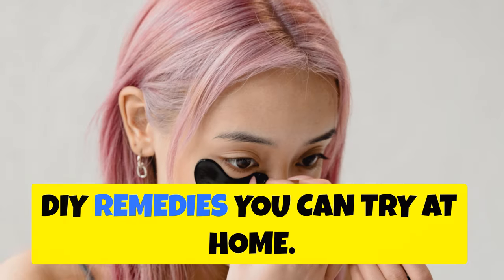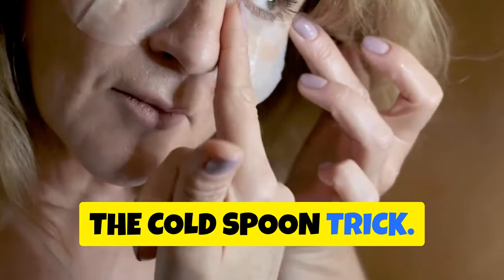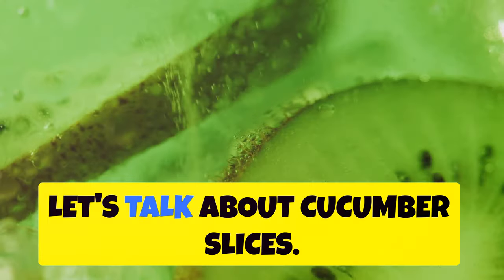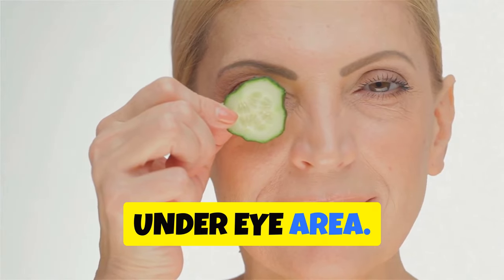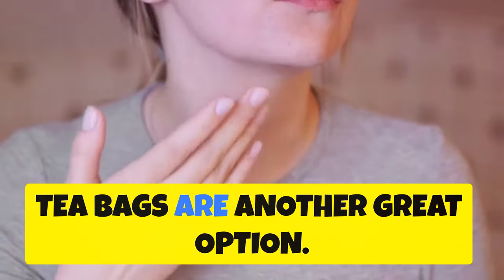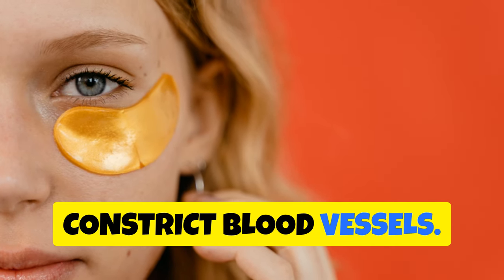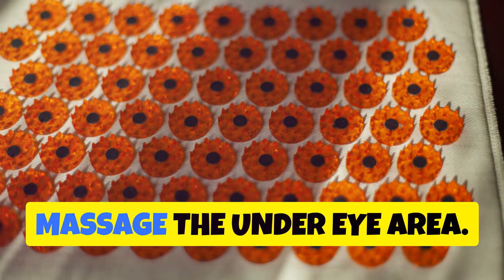Now let's get to the fun part: DIY remedies you can try at home. These are easy and affordable. First up, the cold spoon trick — pop a couple of spoons in your fridge overnight, and in the morning gently press them under your eyes. The cold helps reduce puffiness. Next, cucumber slices — cucumbers have anti-inflammatory properties and can help soothe and de-puff the under eye area. Just slice a cool cucumber and place the slices on your eyes for 10 to 15 minutes. Tea bags are another great option — after you've enjoyed your tea, let the bags cool in the fridge, then place them on your eyes for about 15 minutes. The caffeine in the tea can help constrict blood vessels. Lastly, don't underestimate the power of a good eye massage — use your ring fingers to gently tap and massage the under eye area.